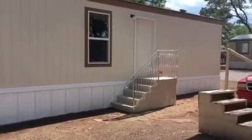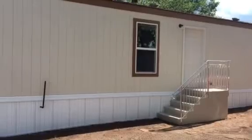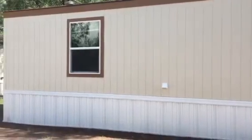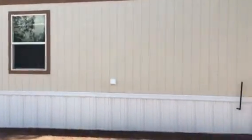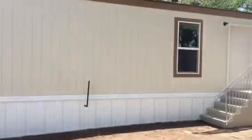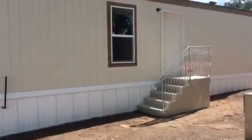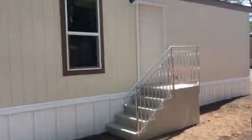Hello, this is Chris Foster with Clayton Homes in Snowflake, Arizona. This is a nice two-bedroom 2018 model brand new home in Flagstaff, Arizona. It's in a nice park in Flagstaff called Eldon Shadows.